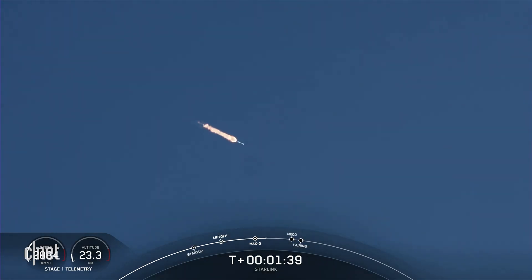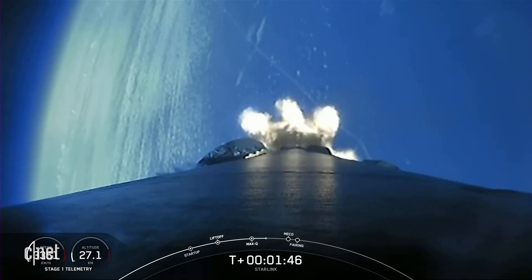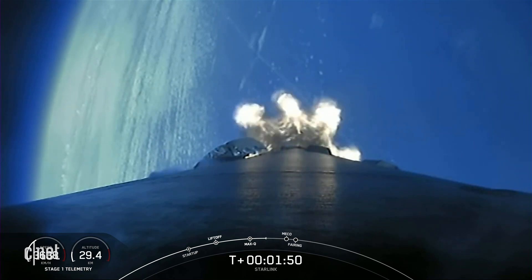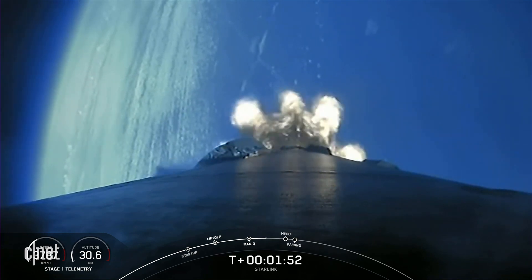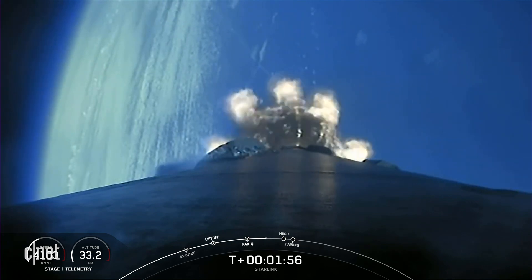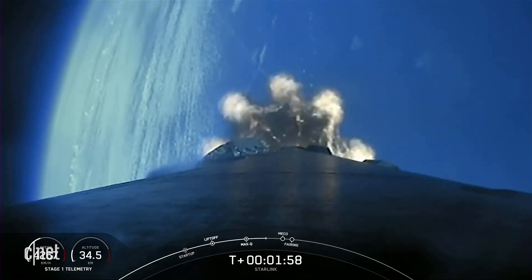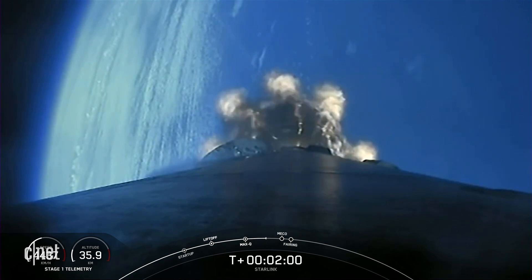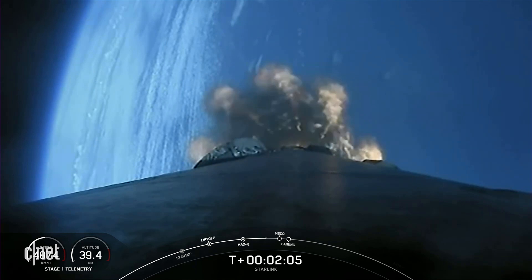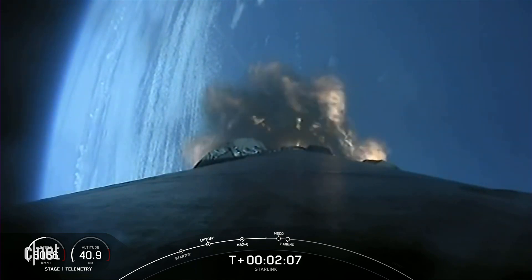This is where the first and second stages will separate. The start of our second engine MVAC chill has begun. After stage separation, the first stage will make its way back down to Earth for landing, whereas the second stage will continue on to second engine startup one, where that single MVAC engine will light up and propel the second stage, along with the Starlink satellites, to orbit.